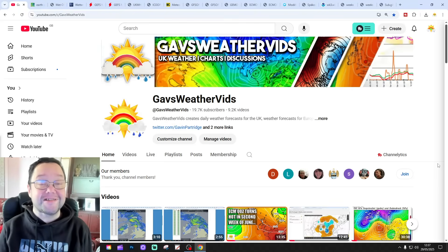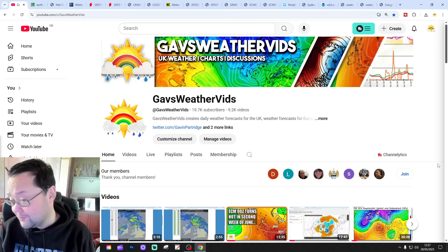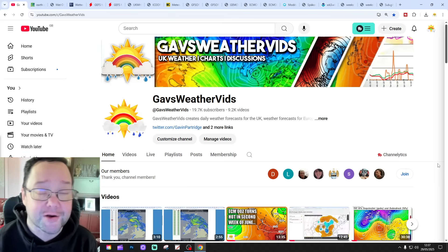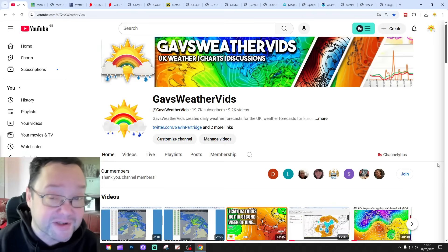Hello everyone, thanks for tuning into today's second video. We're going to have a look at the weather for the next 10 to 14 days. Day 10 will take us to the 8th of June, and we'll be able to extend up beyond that with CFS and E7 ensembles. Maybe in a couple of weeks we'll have a look at CFS V2 at the end of the video for next week, which gets us into the second half of June.